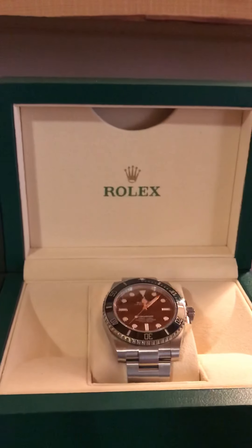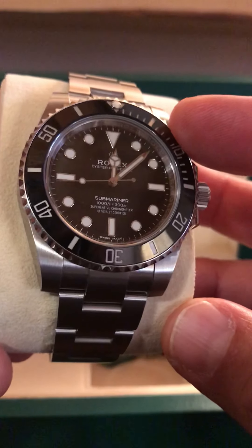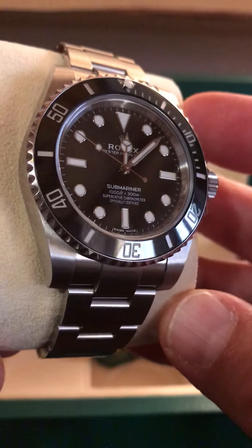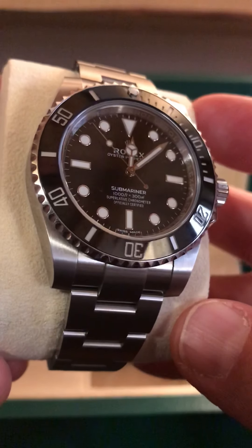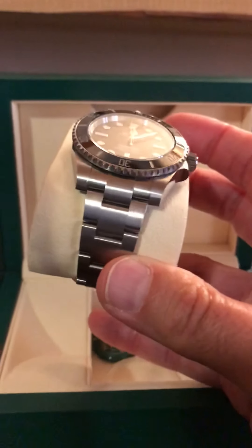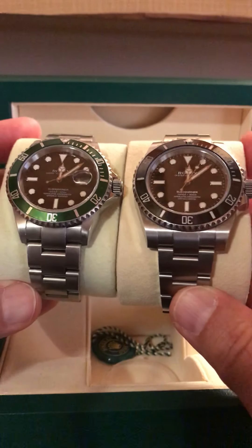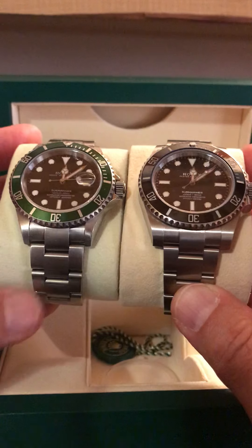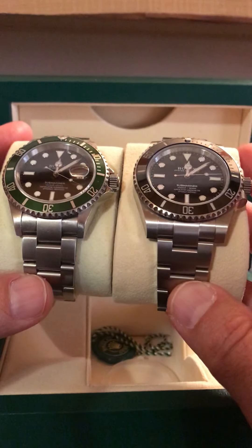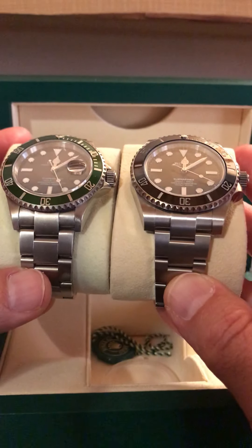Now let's take a look at the Submariner No Date. One of the biggest differences is it has a black bezel — it's ceramic, not aluminum. The loom plots and hands are large; it's the maxi dial, just like the Kermit. However, this also has the maxi case, so the lugs are much thicker and wider. A lot of people aren't fans of that, but honestly I prefer this case design. On the wrist it gives it some heft and bulk, which for me just feels a little more masculine and I do enjoy that.